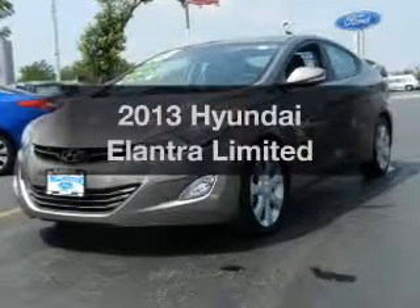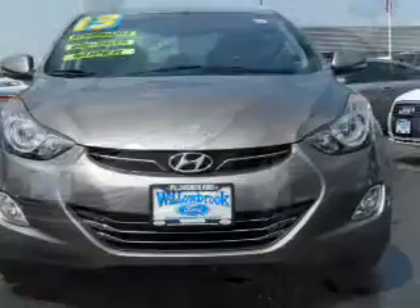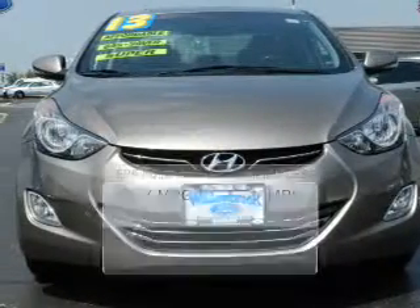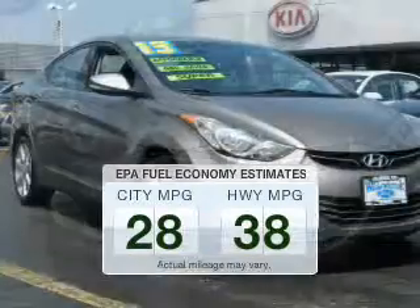Get noticed in this 2013 Hyundai Elantra. If you're looking for a first-rate auto, this one could be yours today. In the city or on the highway, you'll spend less time at the pump with this fuel-efficient vehicle.